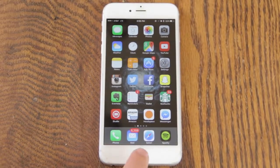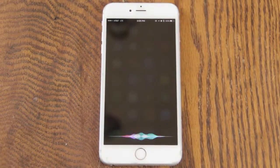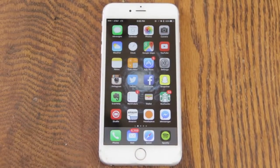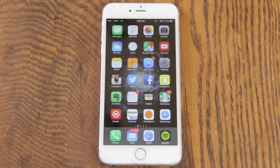First thing we're going to check out is the new Siri, which as you can see has an all-new UI. It looks really cool — it's got these rainbow-like colors that move around as you talk. As you can see it's picking me up here. Siri has actually gotten a lot smarter now and can understand a lot of new questions and do some things for you.